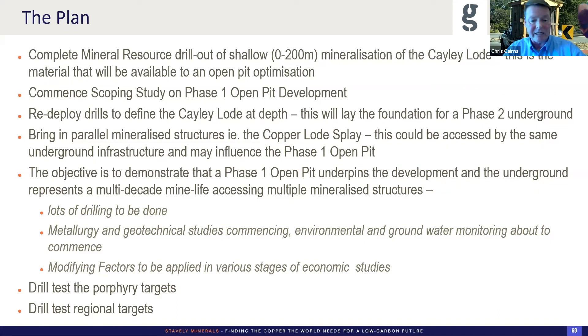We do have an intention to drill-test those porphyry targets commencing in November. We'll drill 500-metre pre-collars in PQ, case off, have a rest over Christmas, and then come back.